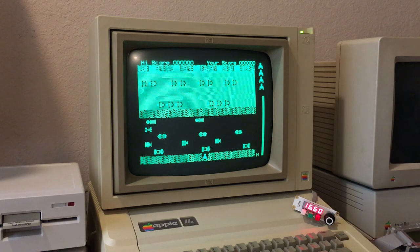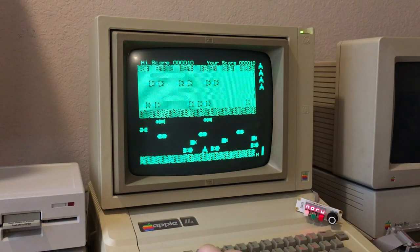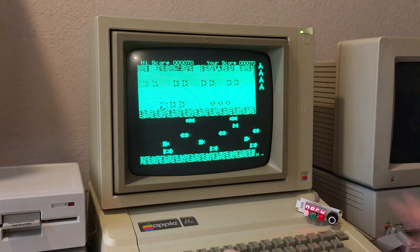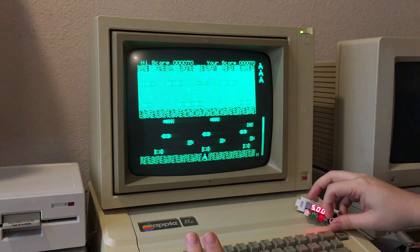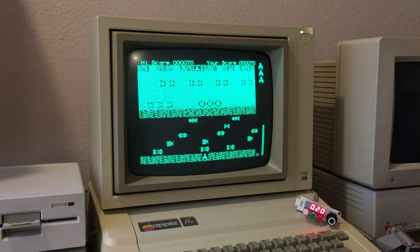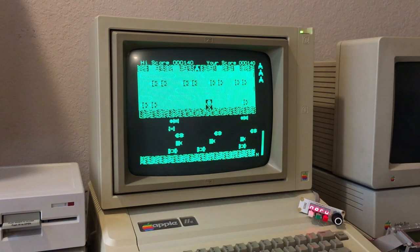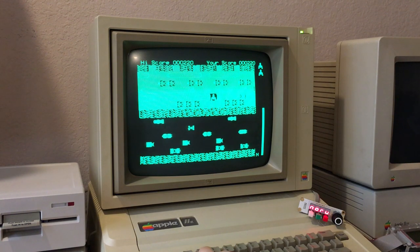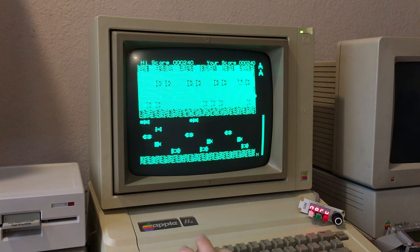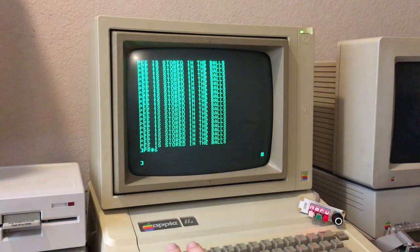I'll just throw in some Frogger again because I just know what it plays like on these. Spot the problem here — with this, some games run way too fast. But all you gotta do is hit this button over here and it'll just switch to the stock one megahertz. Or you can do it yourself — you can even slow it down more if you so desire. Those damn turtles. Every time. Give me a log. So we'll crack this open and take a look at the inside, because there is quite a lot going on here.